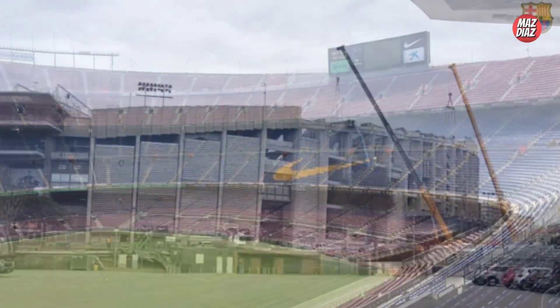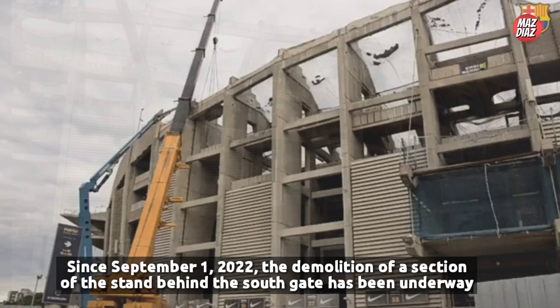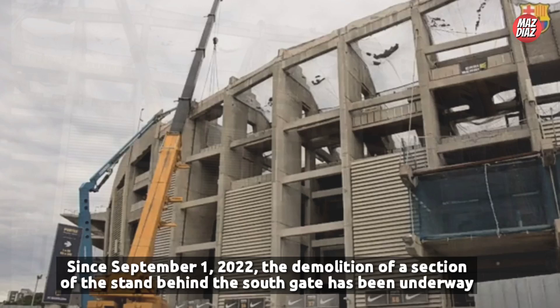The scope of work included the removal of elements in the rear of the south stand, along with the dismantling of the central section of the top floor of the auditorium. This was to be followed by the construction of new stairs and escape routes to restore the use of seats not included in the remodeling on the first and second floors.